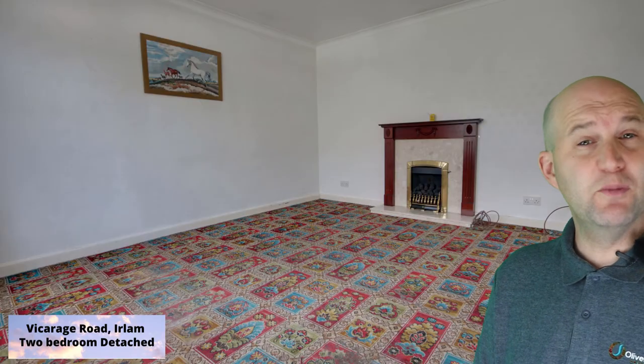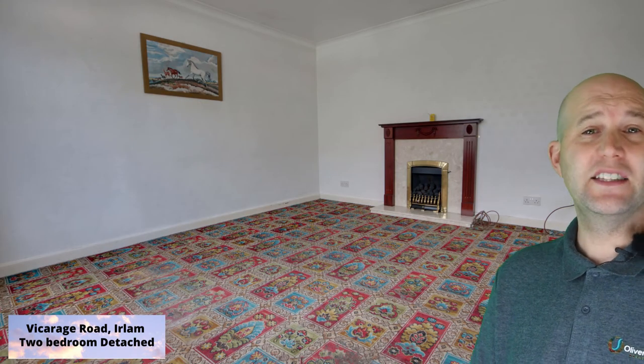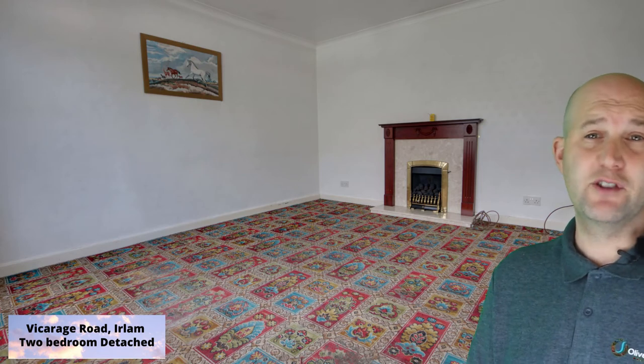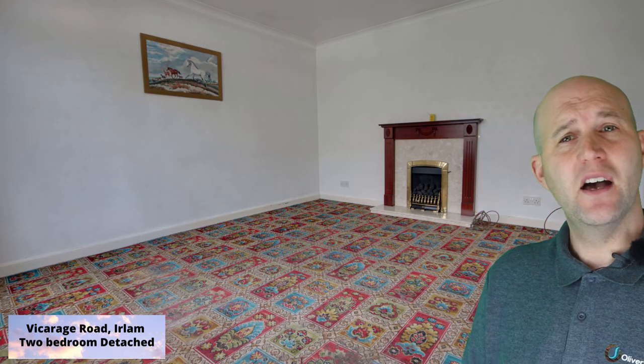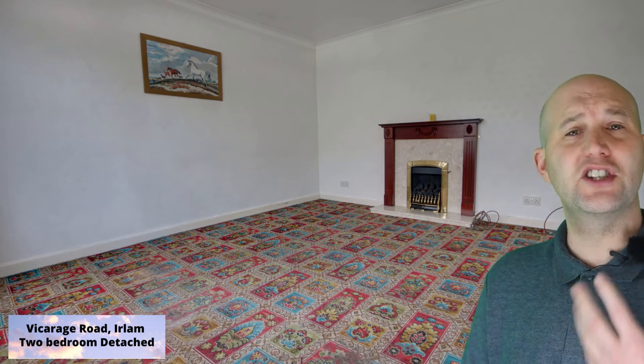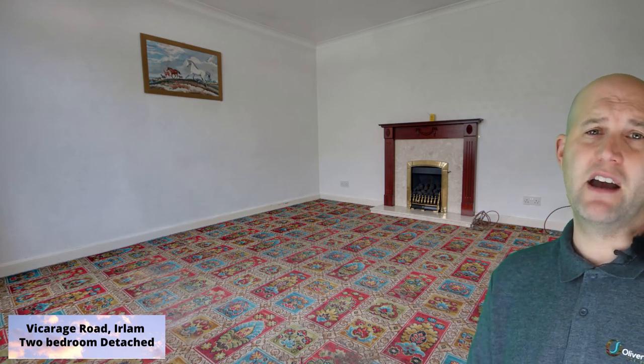Walking into the property, you have a small porch and hallway, then into this lounge, which has plenty of room for a large sofa and a small dining table if needed. Obviously the front window looks out onto the church and the lovely greenery around it.